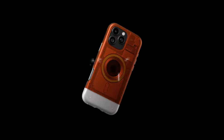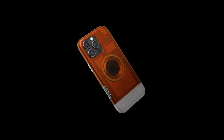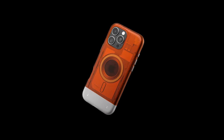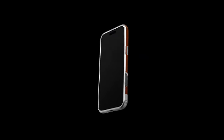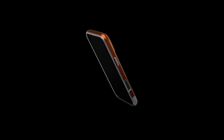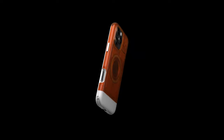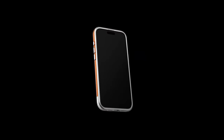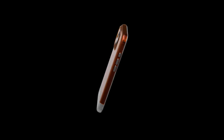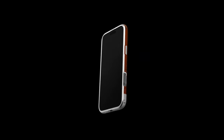On number six, Spigen Classic C1 MagFit. The Spigen Classic C1 MagFit case is a game-changer for anyone seeking a blend of style and protection. With its premium two-piece construction of polycarbonate and TPU, this case is not only sleek but also incredibly durable, thanks to the impact foam lining. It draws inspiration from the nostalgic Apple iMac G3, giving it a retro vibe that's sure to turn heads. One of the standout features is its military-grade drop protection, achieved through Spigen's Extreme Protection Tech.